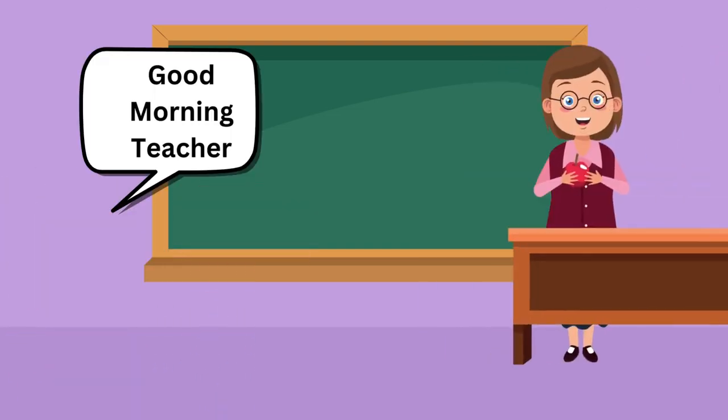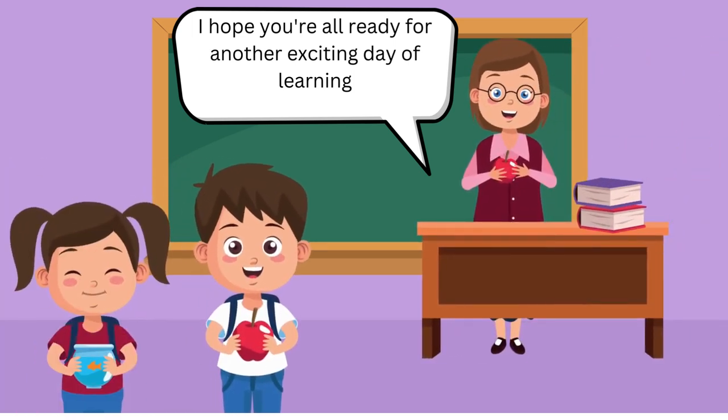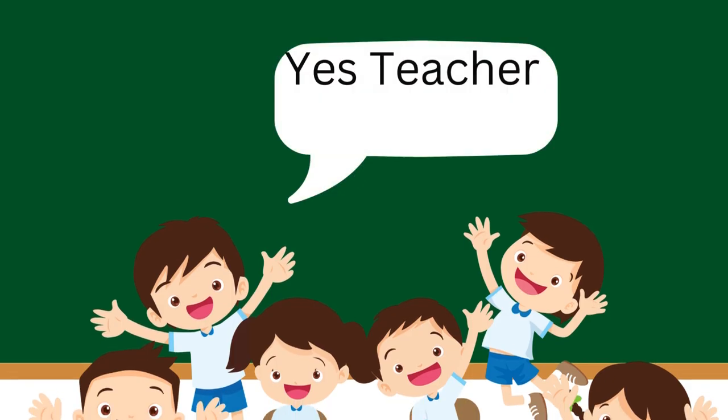Good morning, kids. Good morning, teacher. I hope you're all ready for another exciting day of learning. Yes, teacher.